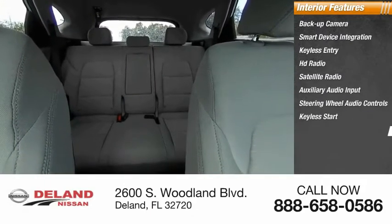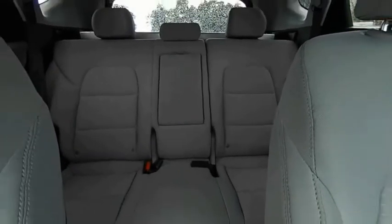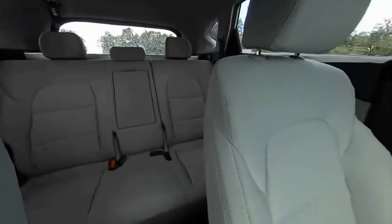Steering wheel audio controls, keyless start, security system, MP3 player. If you like it online, you'll love it in your driveway. Take it for a spin today.